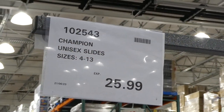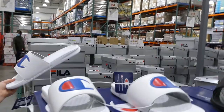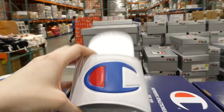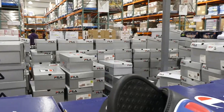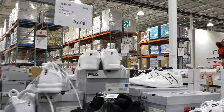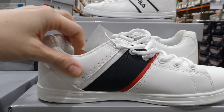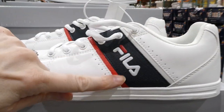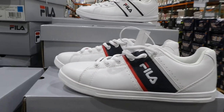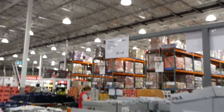New products at our Costco: Champion unisex slides in sizes 4 to 13, available in white and black for $26. They also have women's Fila shoes in sizes 6 to 11, in white — more of a flat slip-on shoe — for $33.